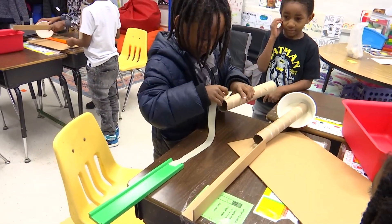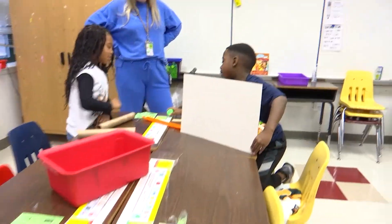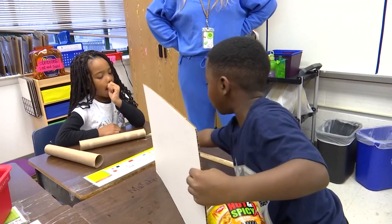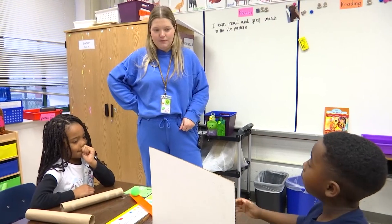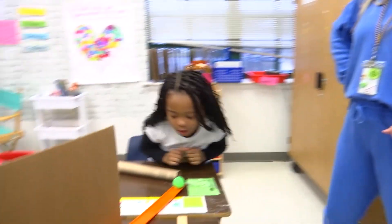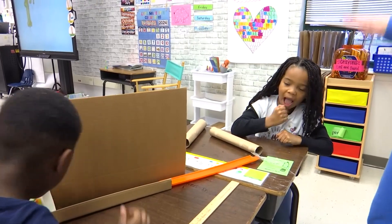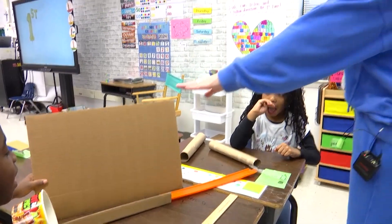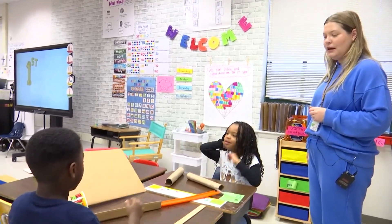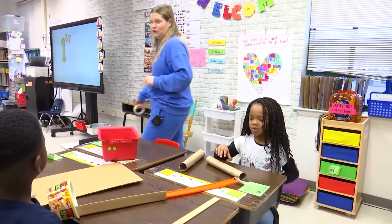All right, oh this is awesome — tell me about it. And how are you going to get the ball to go? What are you going to do? Blow it? All right, let's see. You don't have to use all the supplies. Wow, what is this? What is this cardboard doing — how is that helping you? It's blocking this. It's blocking — I love it. See if you can add some more pieces to your design. Good job.